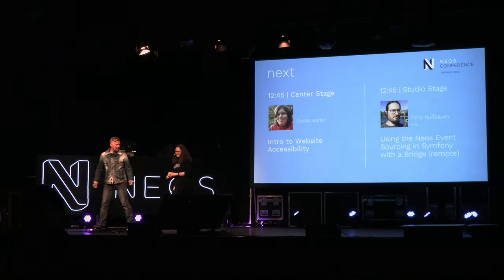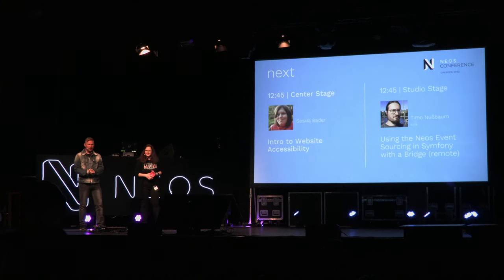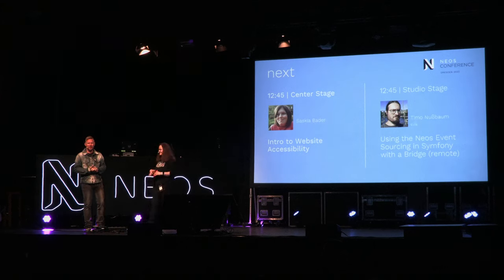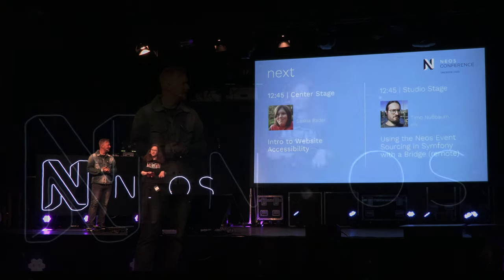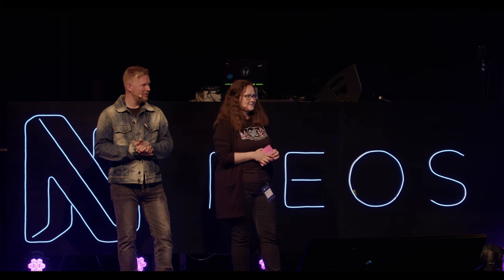Thank you. So there's a next talk. I talked to Deutsche Bahn — the probability that the train tonight is delayed is very high, so don't worry. Next up is Saskia. She's a PHP developer, but she has a great passion for website accessibility. I had the opportunity to talk to her beforehand, and this topic has gained more focus in the last years because it's a very important topic. Give it up for Saskia.